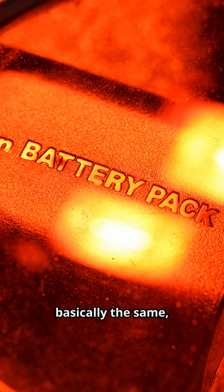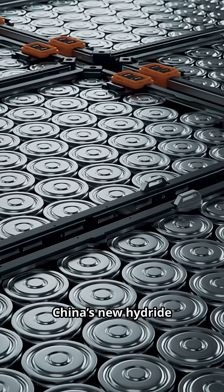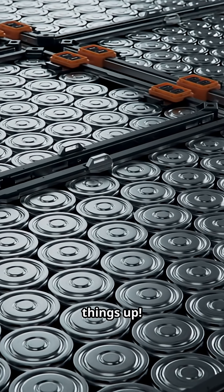If you think all batteries are basically the same, think again. The future just got charged up. Let's see how China's new hydride battery is shaking things up.